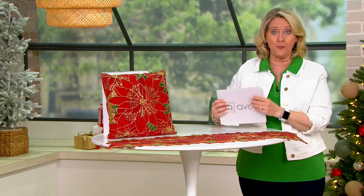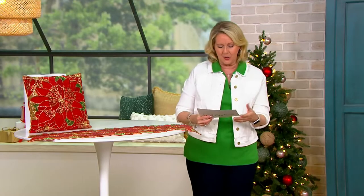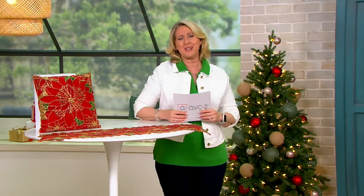Let's quickly show the white one — there it is, and it's basically white with silver. What we call gold is the red, green, and gold. Jordan Carson, welcome to QVC tonight!